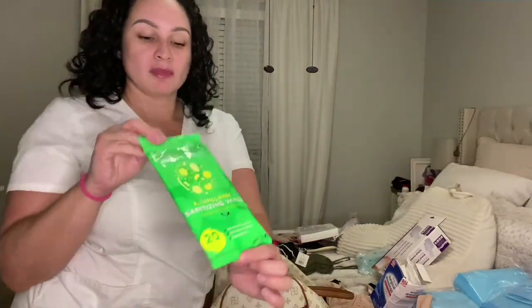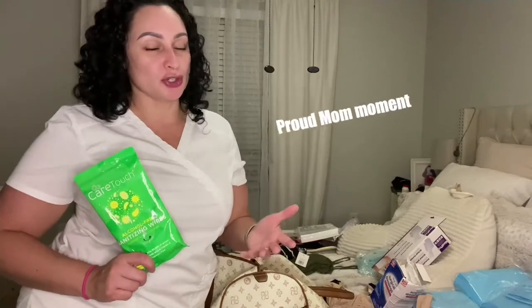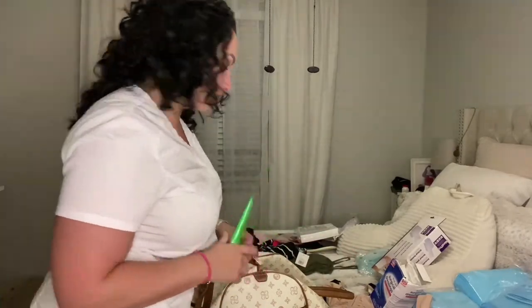I'm also bringing sanitation wipes just in case. I didn't mention this, but I am going to be staying at a recovery house so my family is not stressed about how to take care of me — they're not healthcare professionals. Even though my oldest daughter is going to be a future nurse, I'd rather stay at a recovery house and make sure the people taking care of me know what they're doing. My family would be too concerned about whether they're hurting me, like when helping me bathe. That's why I'm staying at a recovery house.